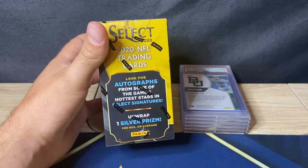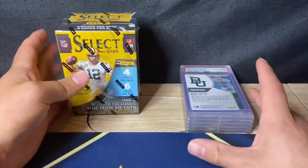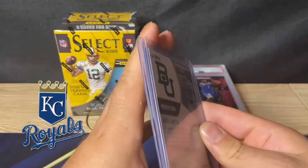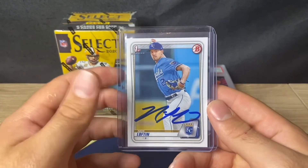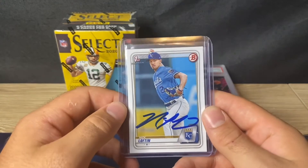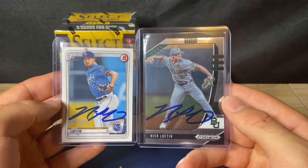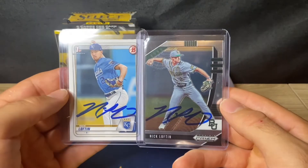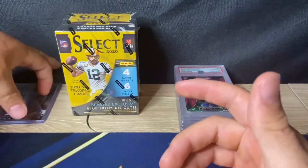Also looking for autographs from some of the game's hottest stars and Select signatures, one silver prism per box on average. Quick PSA reveal — I wanted to show you two cards. My teammate Nick Lofton — just had spring training with him — he signed for me. He was talking about cards and said to give me a Prizm and a Bowman First, both signed. Very cool of him, thank you Nick. We call him Kenny — Kenny Lofton sometimes.